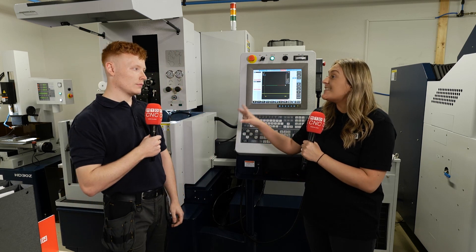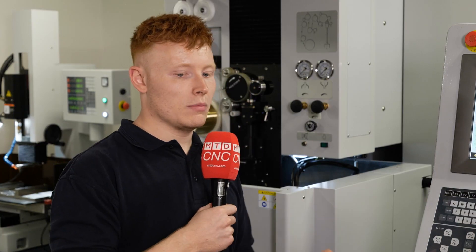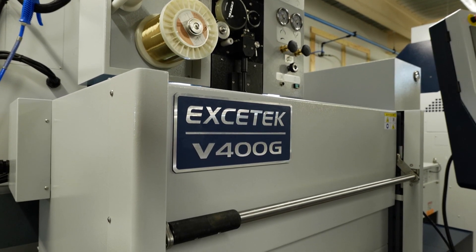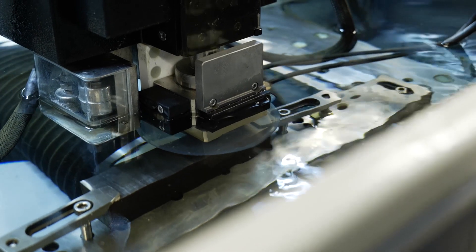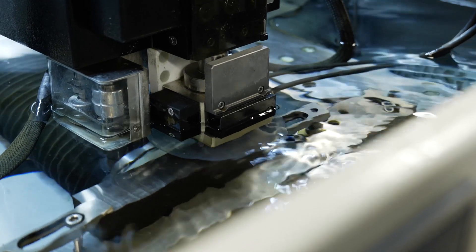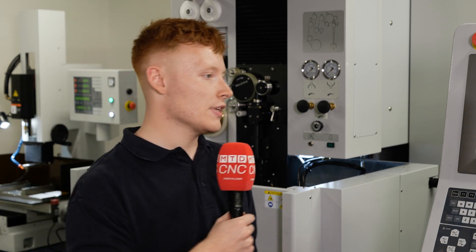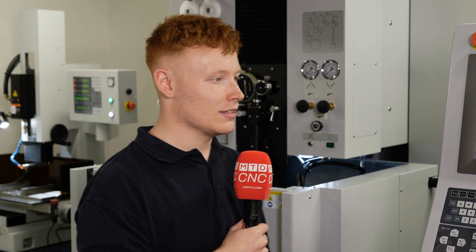This machine has got a lot of high technology in it. Why did you purchase it? We purchased it mainly because we needed that speed and accuracy. When we've got customers expecting tools within a certain time period, we need to be able to meet that. Getting a machine like this allows us to keep our production within the timeframe set with our customer and please our customers in that sense.